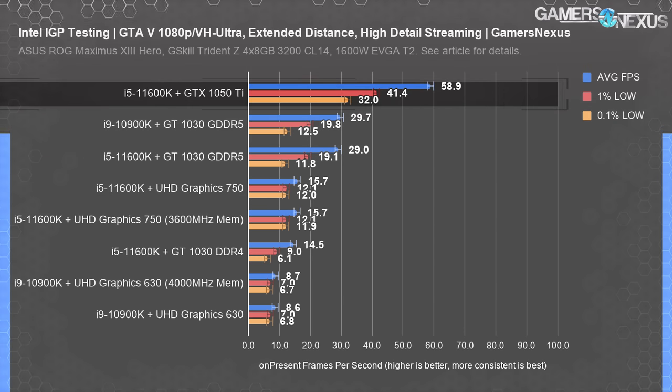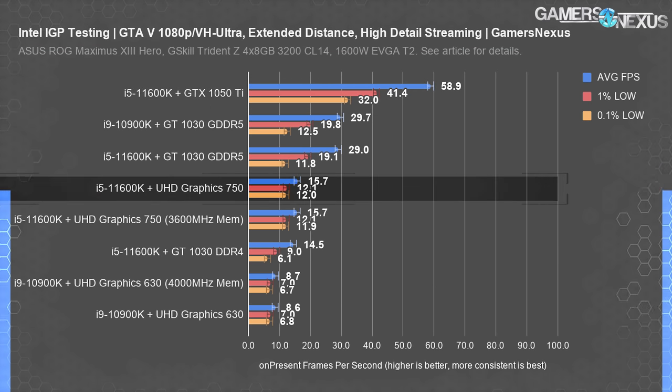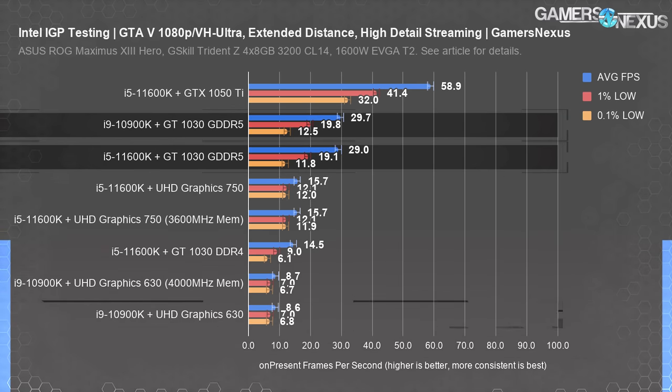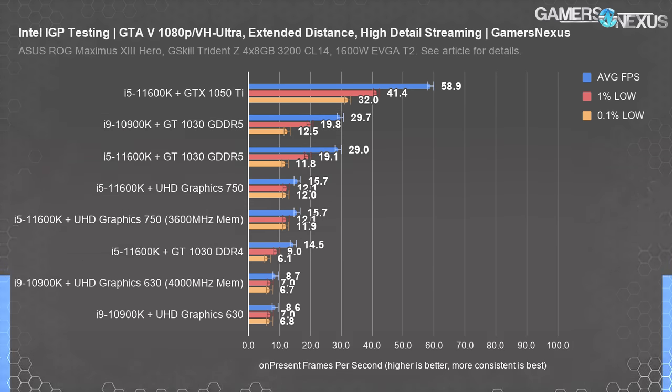A 1050 Ti was the minimum requirement to get about 60fps at 1080p with the very high and ultra settings we normally use. The UHD 750 ended up 82% ahead of the UHD 630, while the GDDR5 version of the GT 1030 offered approximately twice the performance of the UHD 750 in average frame rate, or 245% more than the UHD 630. For the rest of our games, we tuned settings down to get approximately 60fps on the UHD 750, and then structured the benchmarks around that.